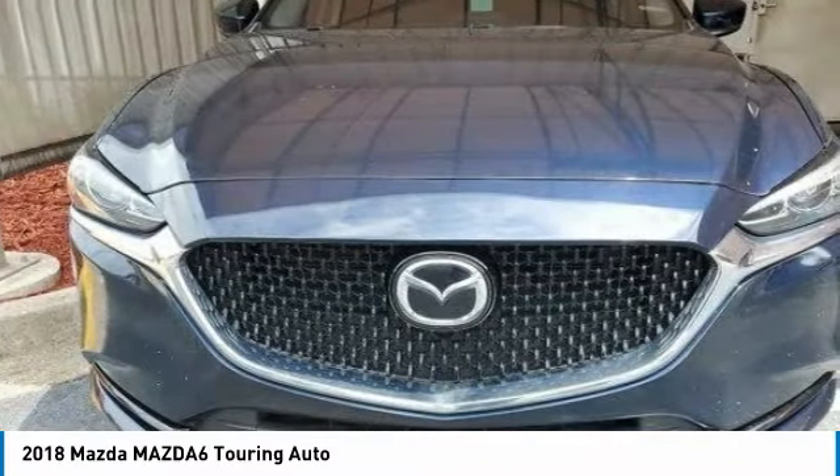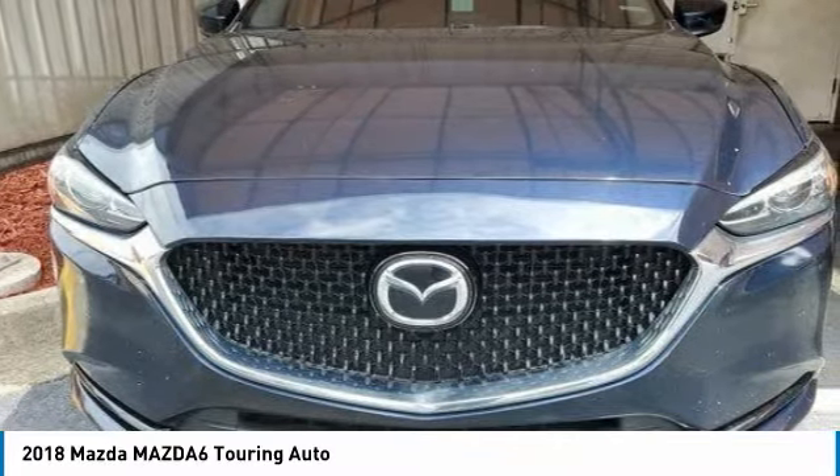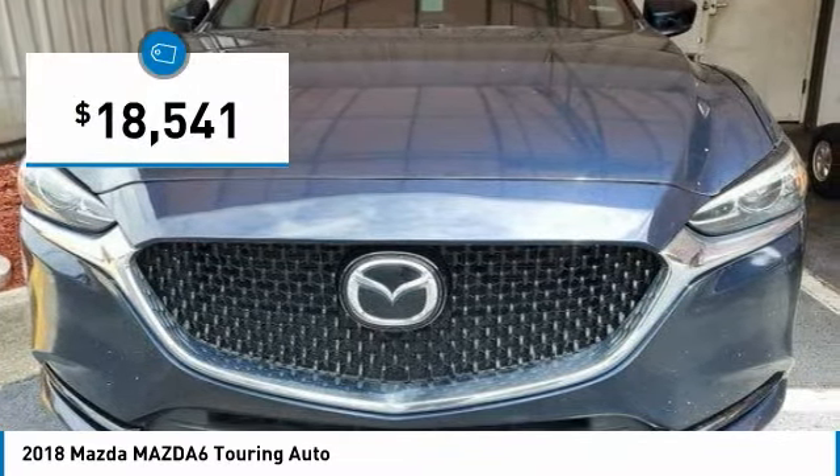This acclaimed sports sedan appeals to your senses and your wallet, and is priced below $20,000.